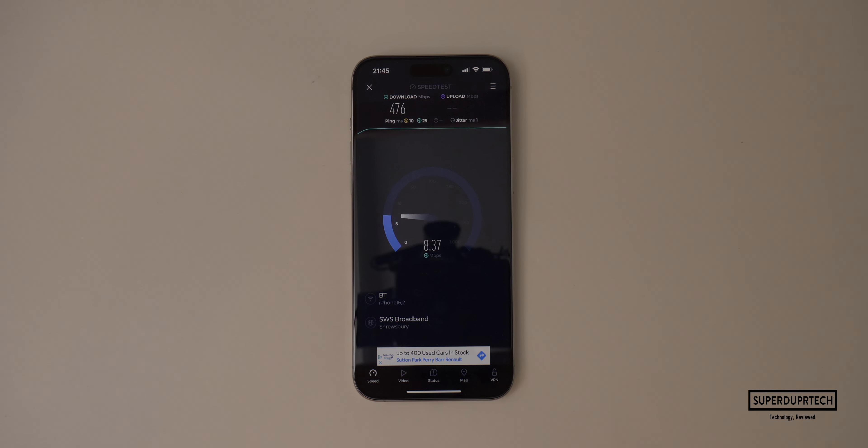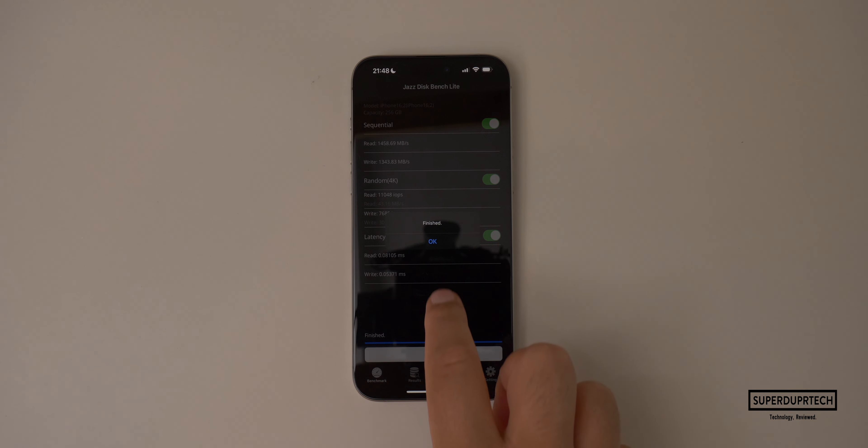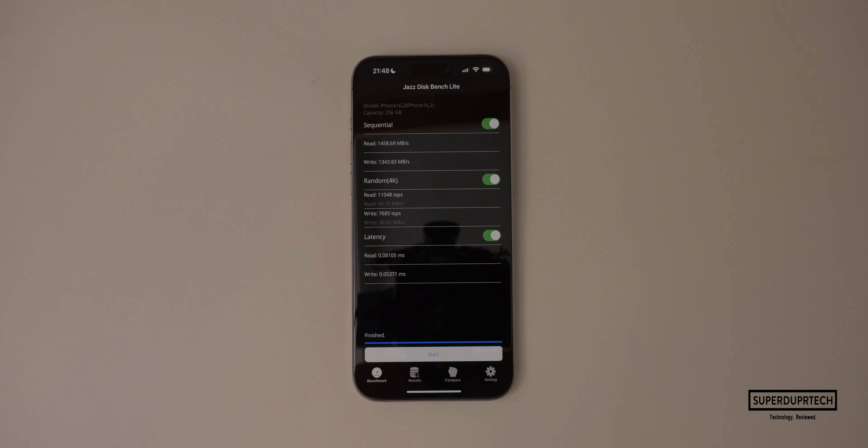I then ran a Wi-Fi network speed test and got download speeds of 476 megabits per second and upload speeds of 102 megabits per second. When testing this iPhone's 5G performance here in the UK using the EE network, I got download speeds of 334 megabits per second and upload speeds of 31.6 megabits per second. I also ran the Jazz Disk Speed Test for storage, getting read speeds of 1,458 megabits per second and write speeds of 1,343 megabits per second.